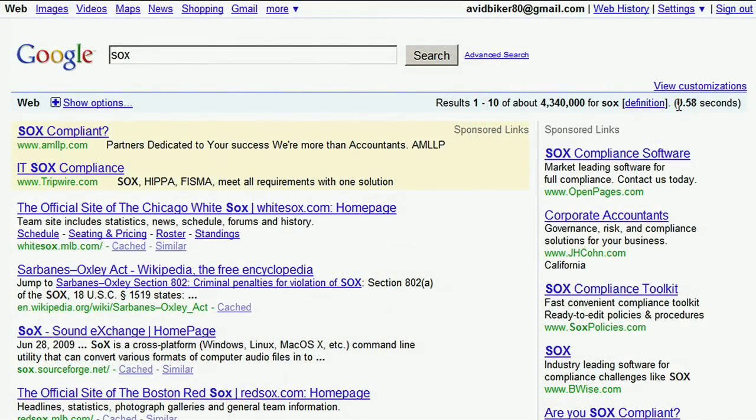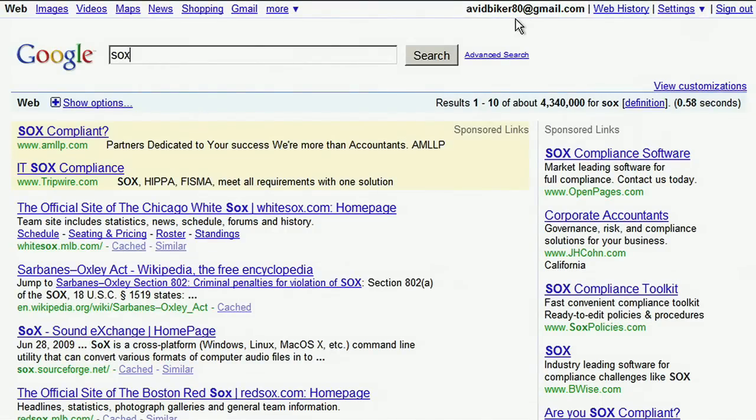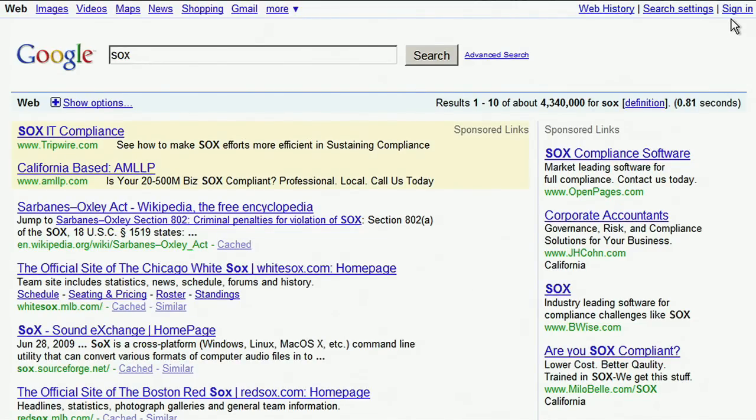So how does Google obtain the data to personalize our search results? If you are signed into your Google account, Google can personalize your search results if you have web history enabled. You can click on the link at the top of the search results page to view and manage your own web history. If you're signed out, Google can customize your search results using up to 180 days of past search information, linked to an anonymous cookie on your browser.